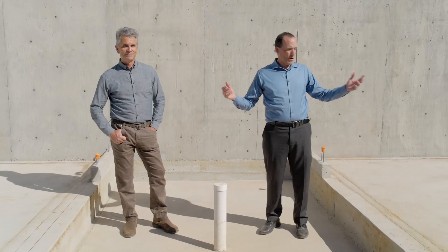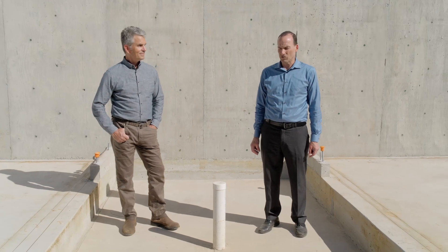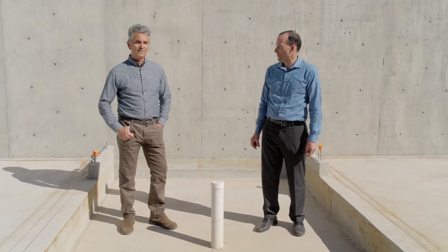We're in the brand new basement of Jake's house, and we're talking about extra nerdy details having to do with insulation and thermal decoupling. So let's take it away.